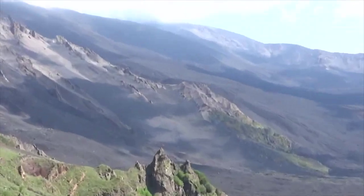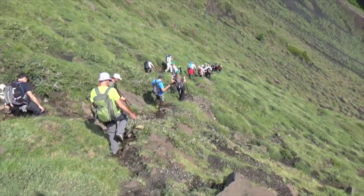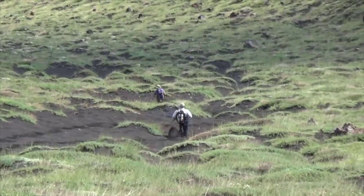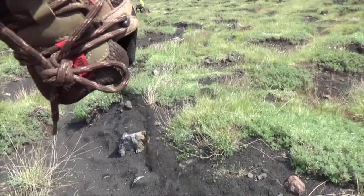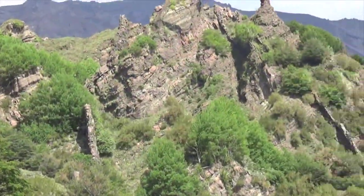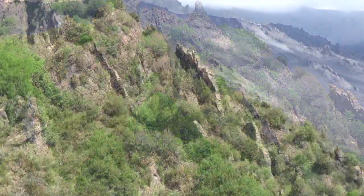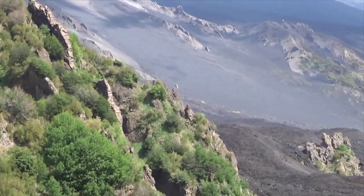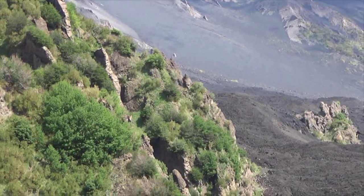That ridge over there is our objective. We started a long descent into the valley — some took it slow and some took it fast. These strange skinny rock walls are called dykes. They were formed when lava came to the surface through cracks. Over the years the soil eroded, leaving the magma exposed.